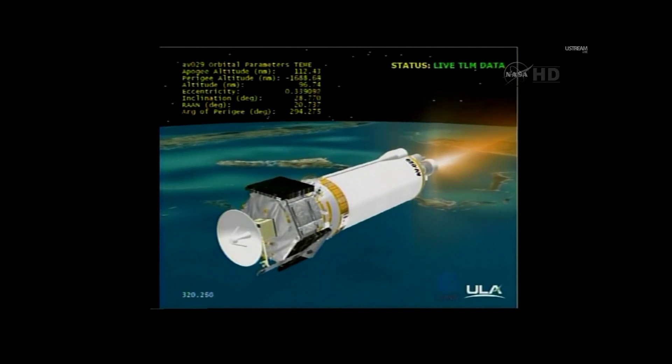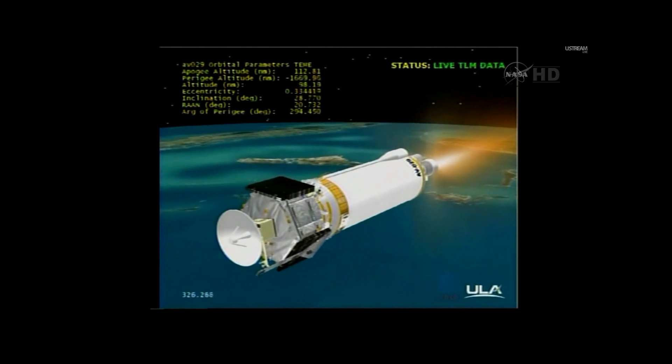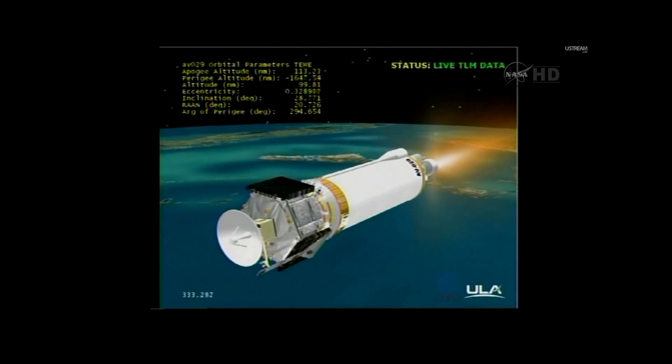Current altitude is 112 miles. Downrange distance is 589 miles. Velocity is 14,318 miles per hour. Range track shows the vehicle right down the middle of the corridor, making excellent progress.